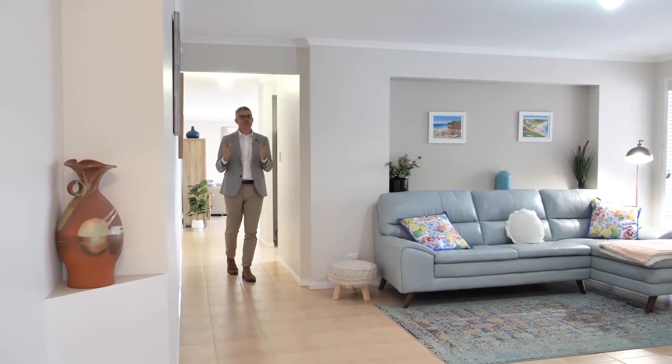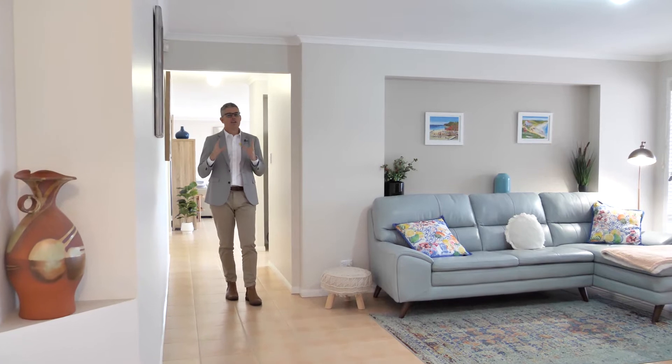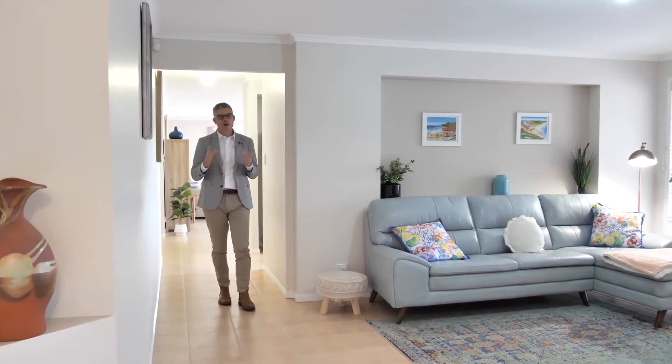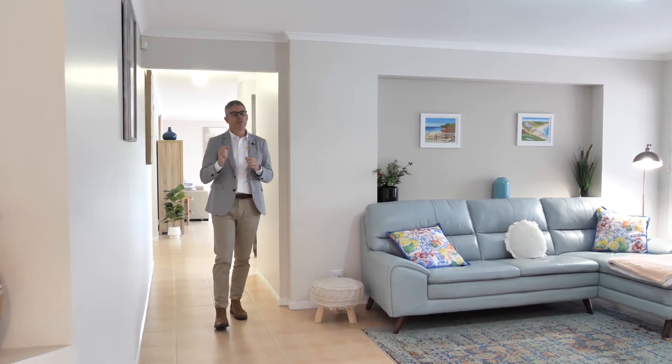They say life is for living. Well today I'm going to improve your lifestyle. Located in the highly sought-after Paradenia estate here at Kaniba, this stunning home is built for living.